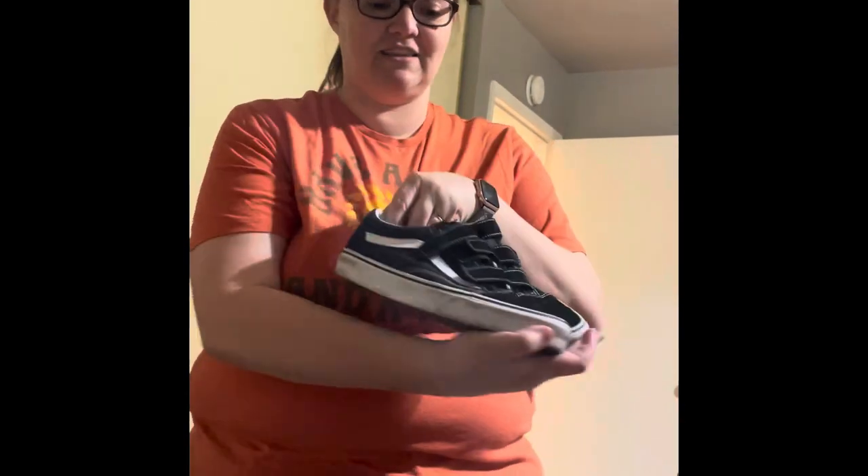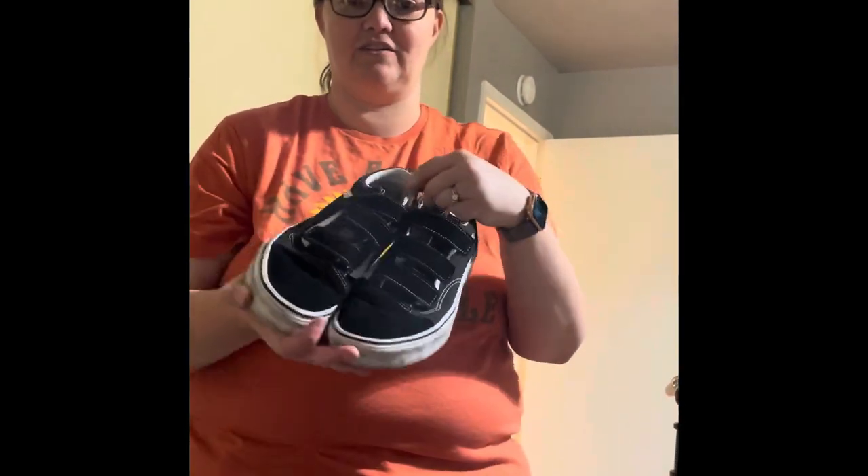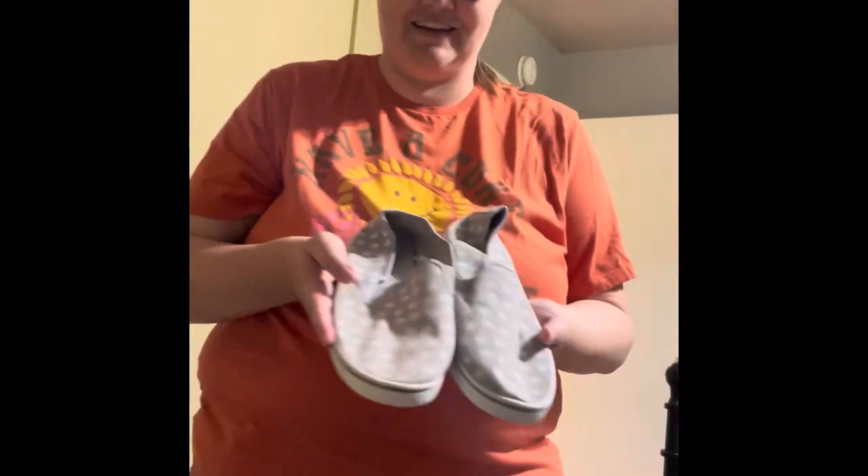I got some new-to-me Vans that I'm very excited about — velcro for when I've had too many drinks. We got some other festive shoes. I don't know what kind of weeds — or leaves — those are.